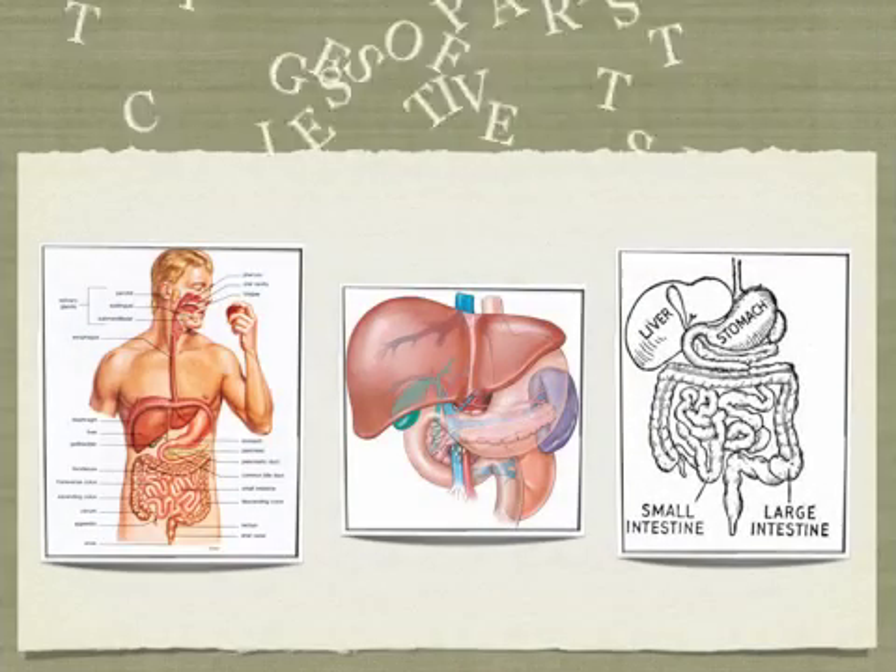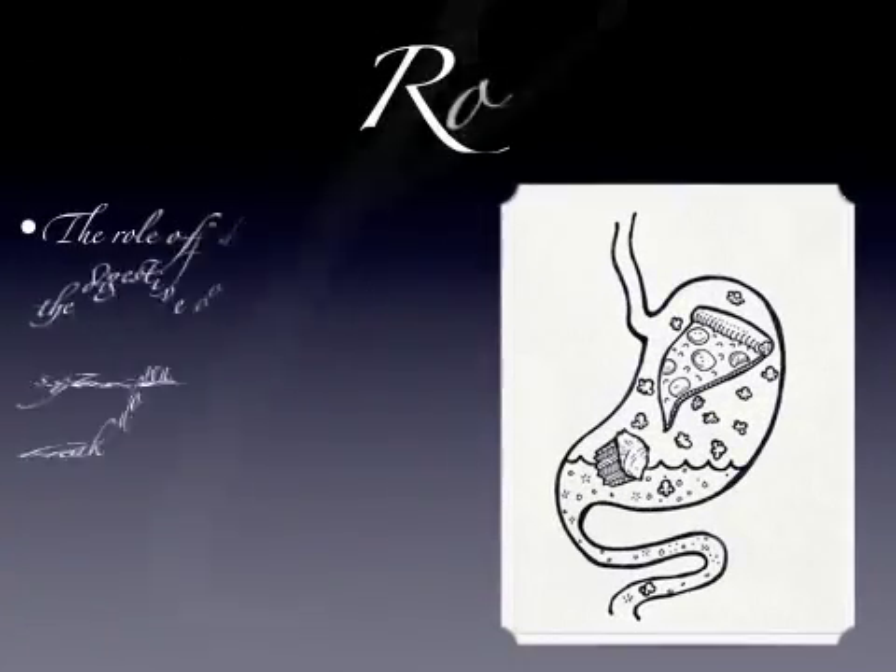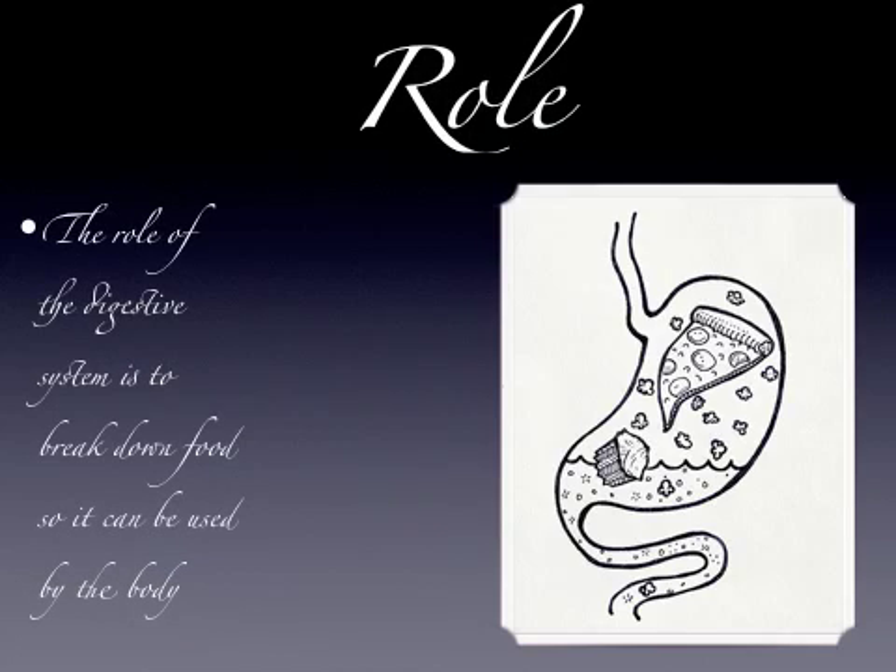Pictures of the parts of the digestive system. Role: The role of the digestive system is to break down food so that it can be used by the body.